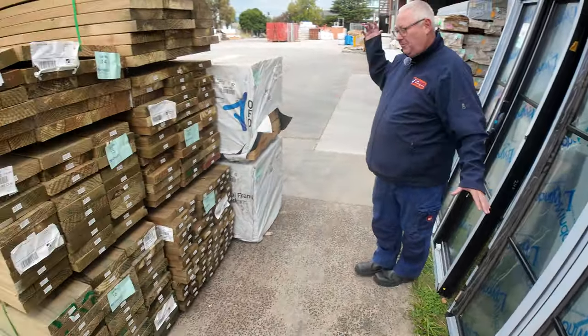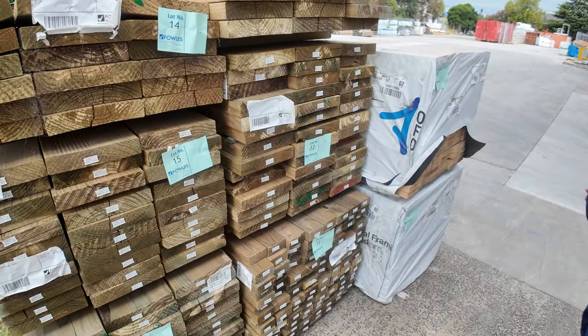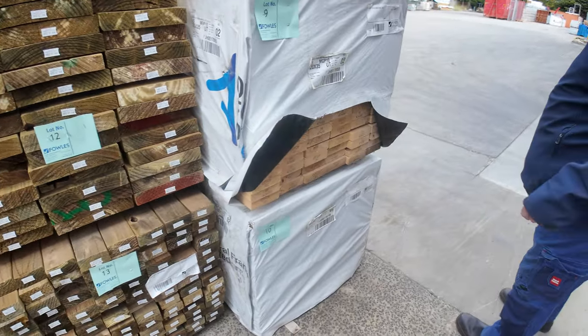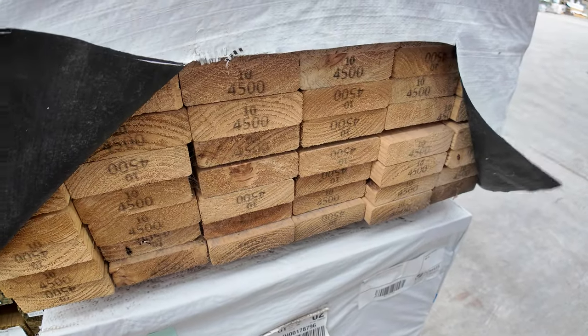Swinging over here now, we've got a few packs of Treated Pine. There's a bit of 240x45 I can see there, 90x45 — got a couple of packs of MGP10 here, 120x35 4.5s — lot numbers 9 and 10.